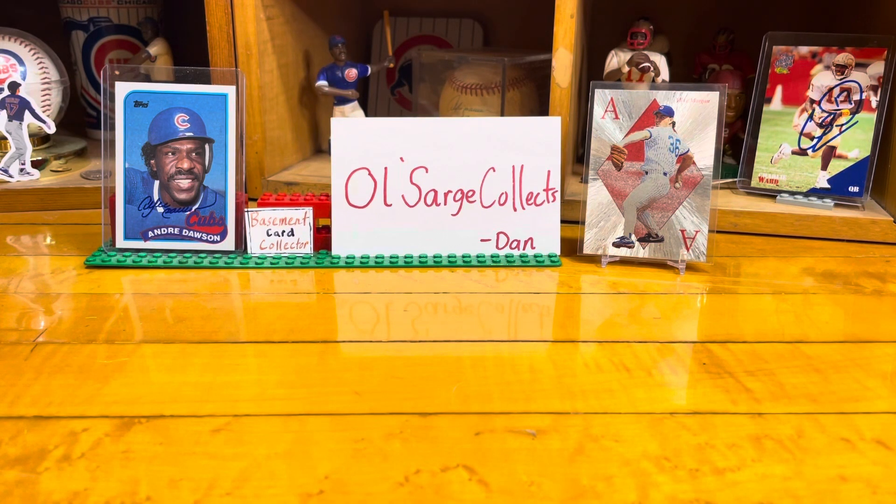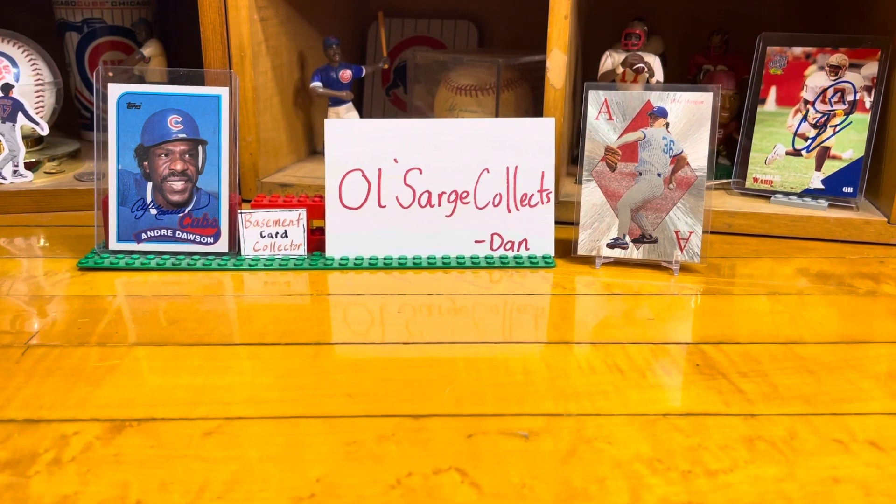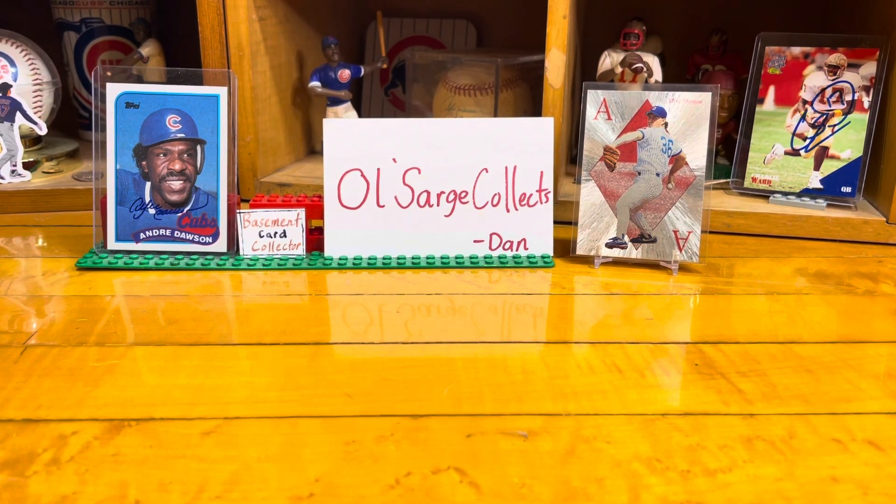Hello YouTube! Welcome back to the Basement Card Collector. Today's video is going to be a video response for our good buddy Dan at Old Sarge Collects. Dan's channel is blowing up. I remember him doing his 300 subscriber giveaway and he's already at 400. Congratulations, 400 just like that.